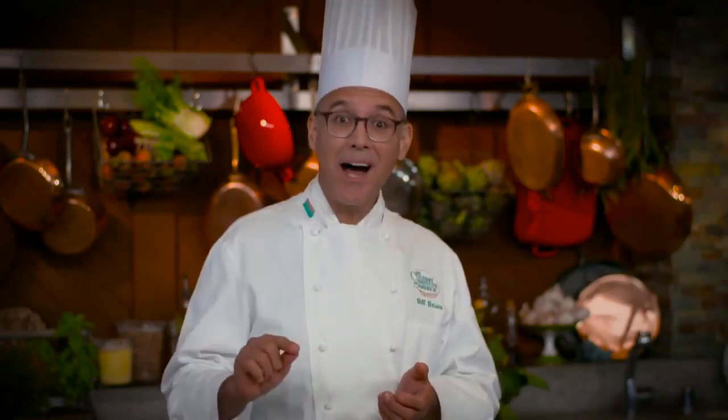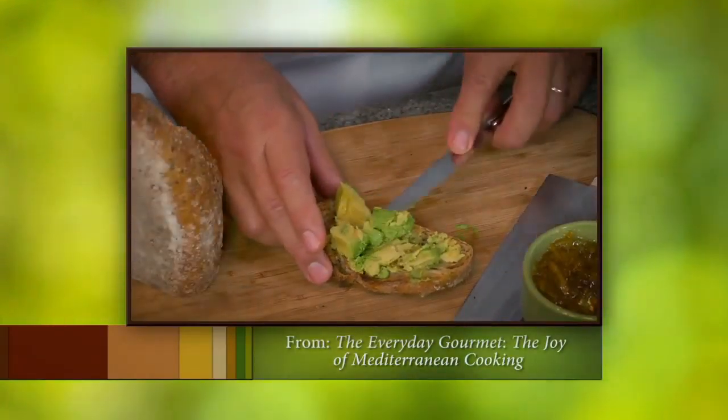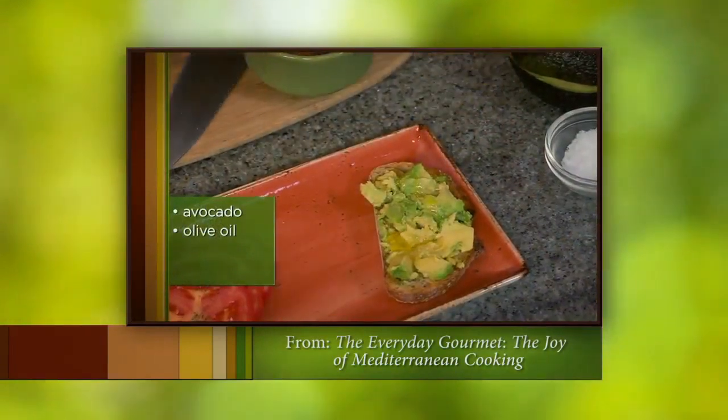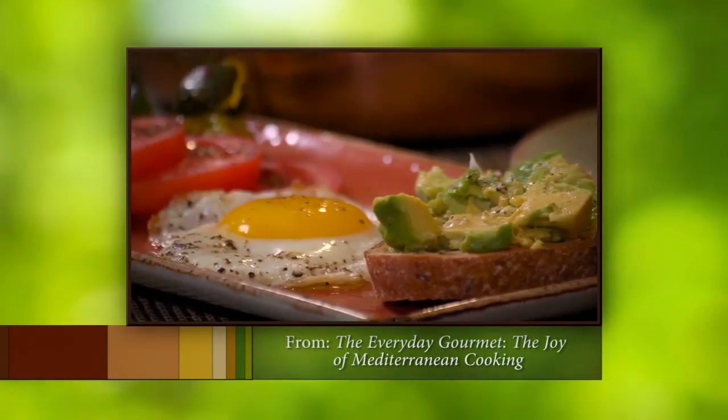When avocados are in season, that's the time to stock up and try new recipes. Here's one to share with you very quickly: take a piece of rye bread, toast it, spread it with avocado, put a punchy extra virgin olive oil on top, and then just a little bit of coarse salt. That is a great way to start a Sunday morning.